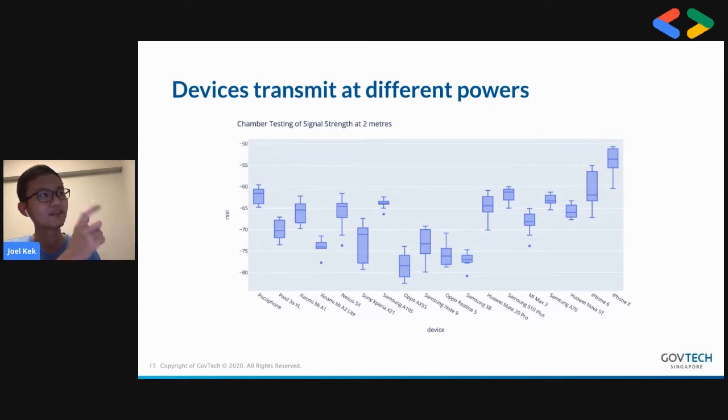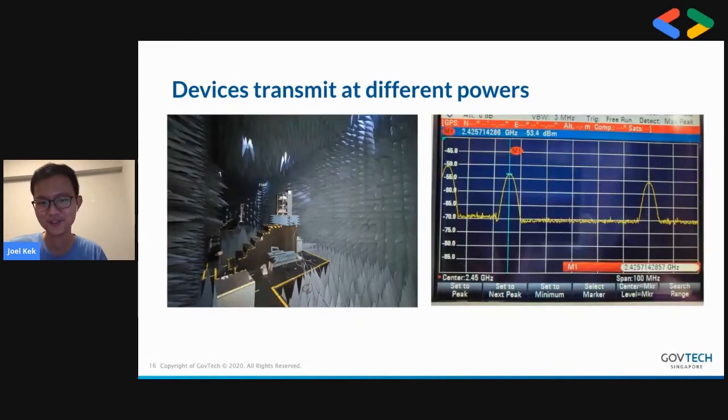The RSSI difference — RSSI is received signal strength — can be up to 20 or 30, and because this is a logarithmic scale, it means a hundred or a thousand times different. So calibration by device is very important. We went to an anechoic chamber — a star was kind enough to allow us to use it. It's basically a soundproof, Bluetooth-proof room so you can test the transmission powers of devices in a controlled environment.